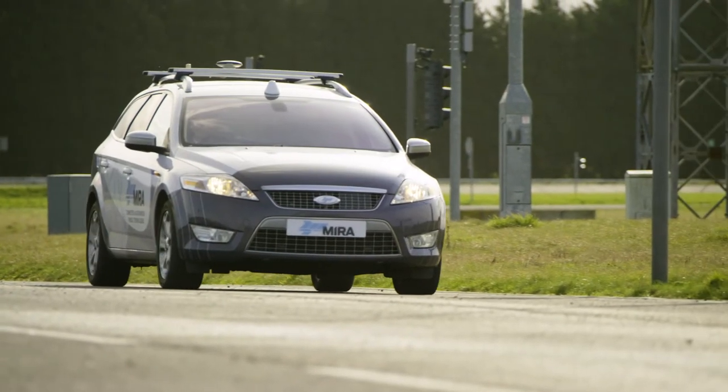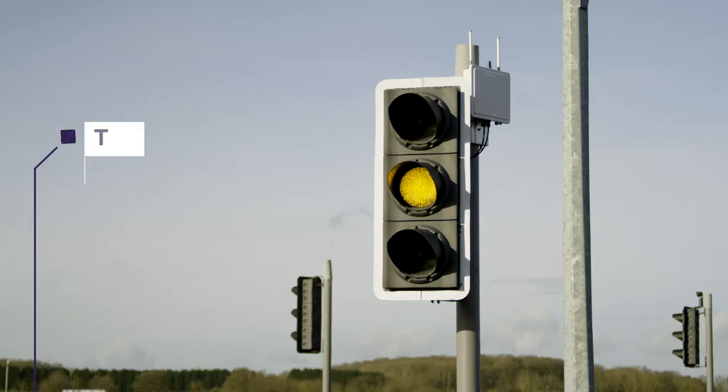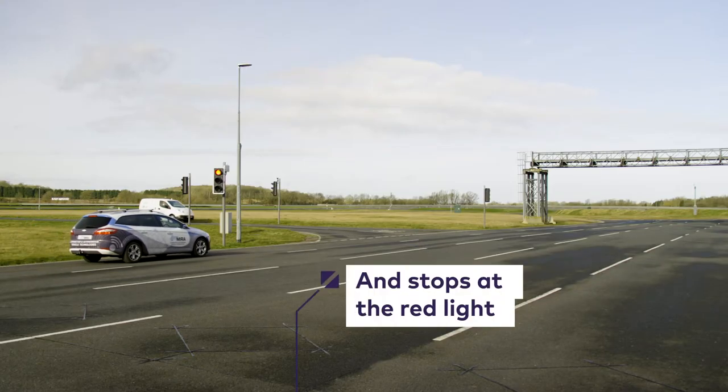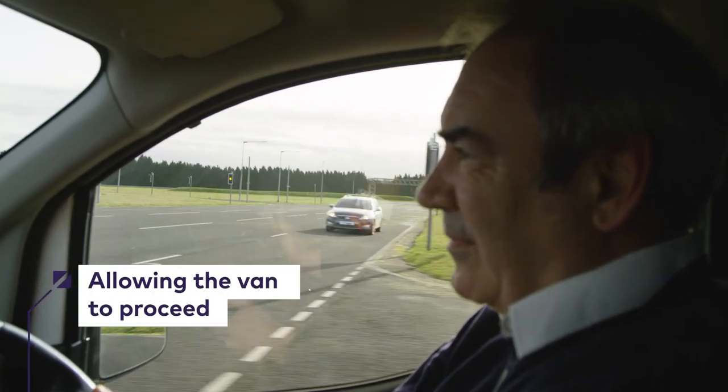We'll be demonstrating two scenarios. One of them will be an intersection scenario where traffic lights will be present. The network-guided vehicle did stop at the traffic light while the Zenzig van did cross the intersection.